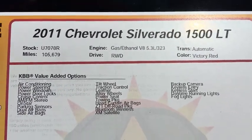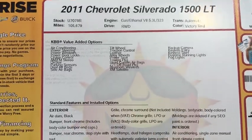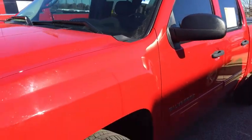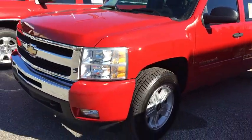2011 Chevy Silverado, stock number U7078R. This vehicle has 105,000 miles on it. It is your LT trim level. It's a Z71 two-wheel drive vehicle.